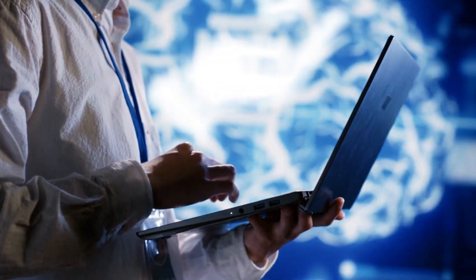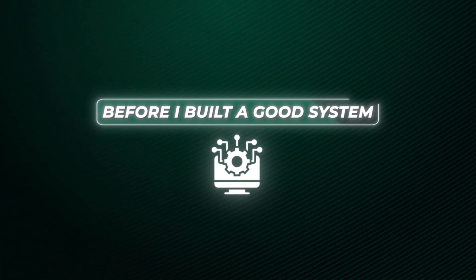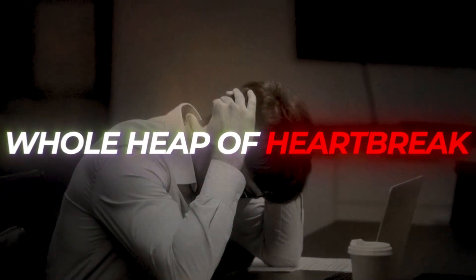But what if we could flip that completely? In our AI-powered world, we can now validate startup ideas in just 24 hours instead of wasting 12 months building something that nobody wants. I've personally wasted millions on bad business ideas before I developed a good system. So in this video, I want to share my five-step AI validation framework that's going to save us time, money, and a whole heap of heartbreak.